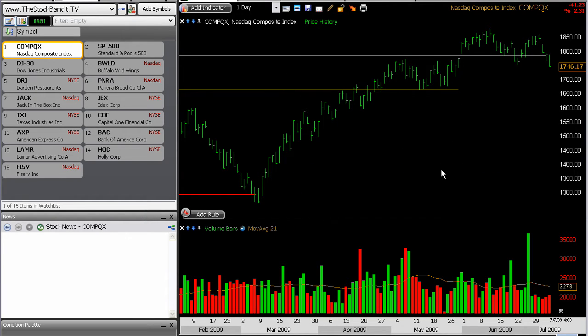Hey there traders, welcome back for episode number 81 from StockBandit.tv. I hope that your trading week is going well so far and you're making a little bit of jingle out there. In this episode, what I want to do is mention one development that just took place in the major averages today in the market, and also how that corresponds with trading individual stocks. So without further delay, here we go.